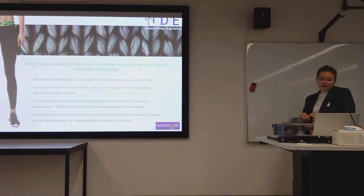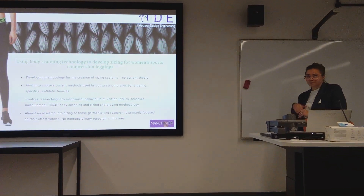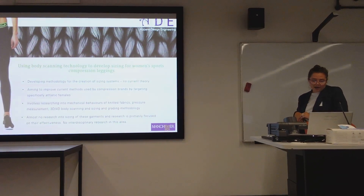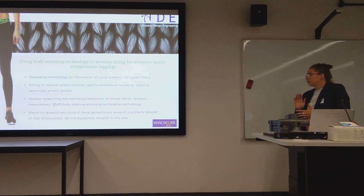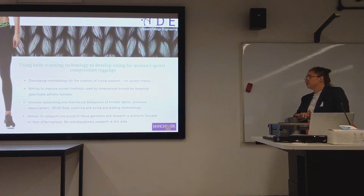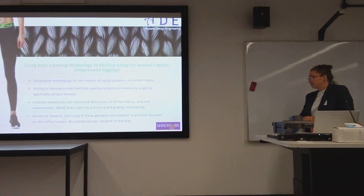I'm looking into various areas that I think are really important to be able to engineer these garments — including fabric behaviors, pressure measurements, 3D and 4D body scanning, and sizing and grading methodologies.